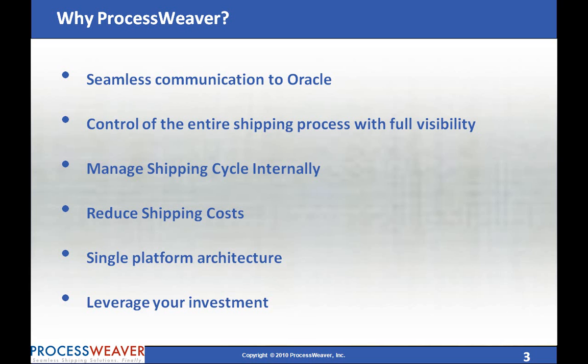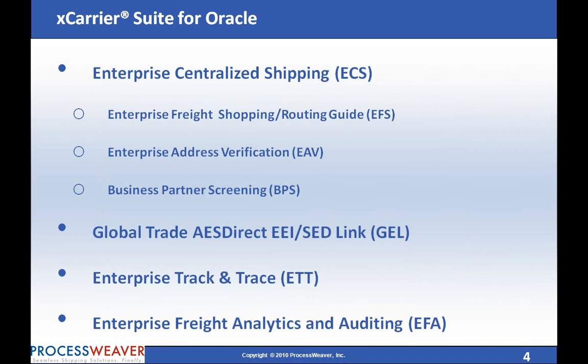ProcessWeaver's X-Carrier suite includes the following solutions: Enterprise Centralized Shipping, which includes Enterprise Freight Shopping Routing Guide, Enterprise Address Verification, and Business Partner Screening.